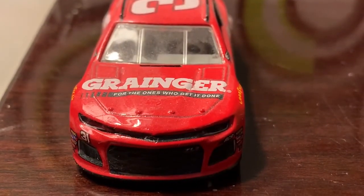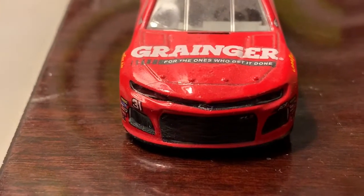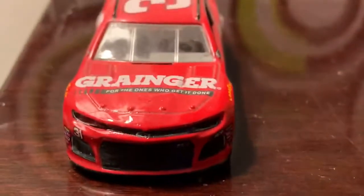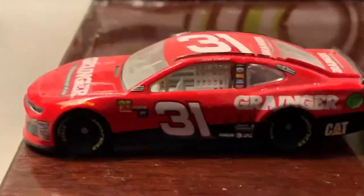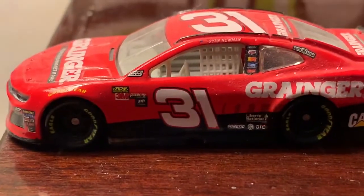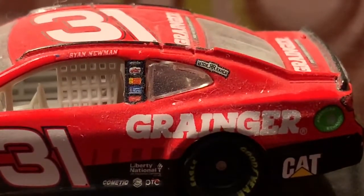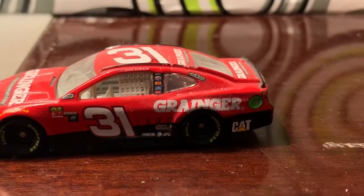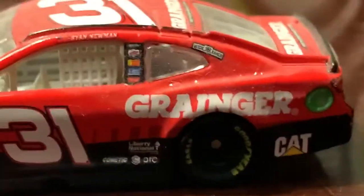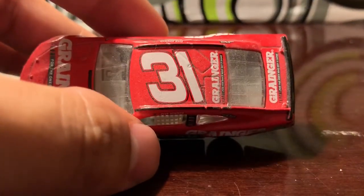Starting up front, you've got Granger — 'for the ones who get it done' is their slogan — along with the number 31 and the Chevrolet Camaro nose, and RCR on the side. On the driver's side you've got a few contingency sponsors along with the number 31 and Newman's name. There's also his Rescue Ranch logo, plus Liberty National, Granger, and Caterpillar. Towards the back on the quarter panel you've got number 31, and 31 again on the top.